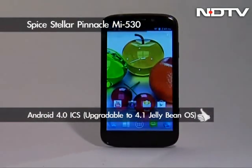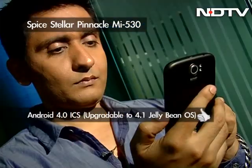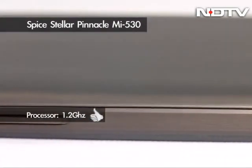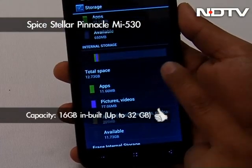Stellar Pinnacle from Spice runs on Android 4.0 Ice Cream Sandwich operating system out of the box, with an upgrade to 4.1 Jelly Bean available. The phone is powered by a 1.2 GHz dual-core processor, further supported by 1 GB RAM and a whopping 16 GB internal storage.